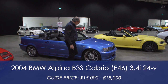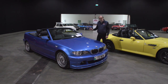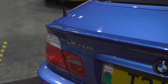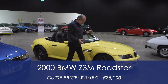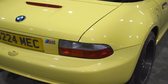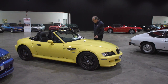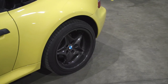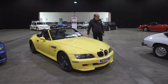This Alpina B3 Cab from the year 2000 is just a very tidy example — 3.3 straight-six, 24-valve, 280 horsepower, 36,000 miles. Guided at £15,000 to £18,000, a very easy Alpina to live with. Then there's this Z3 M — a bit of a Marmite car, but they're really quite fun to drive. They have the E46 M3 engine, so completely overpowered in a roadster — 316 horsepower at 7,400rpm. Guided at £20,000 to £25,000.